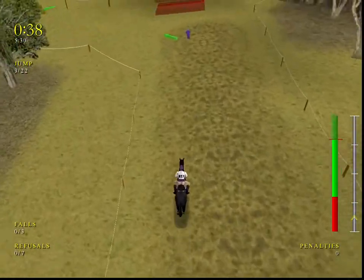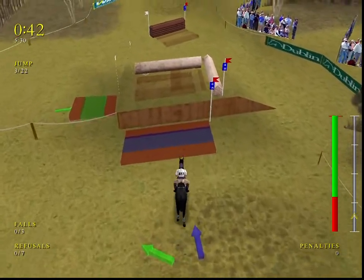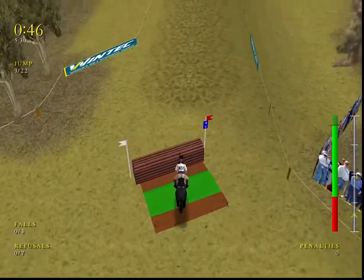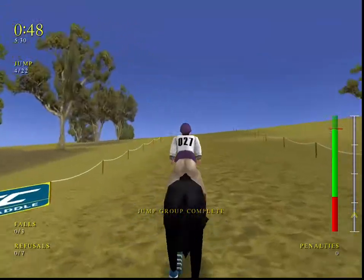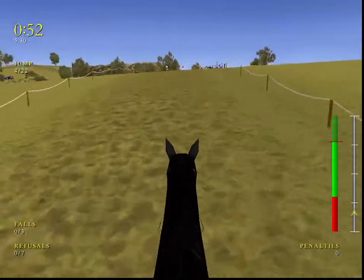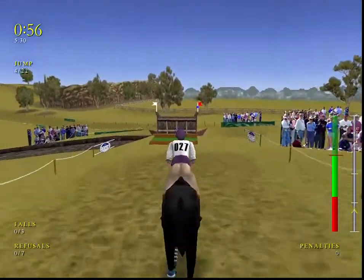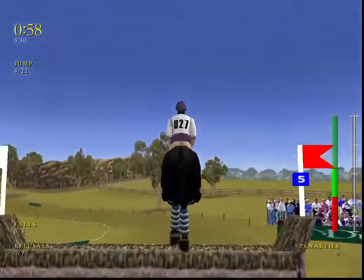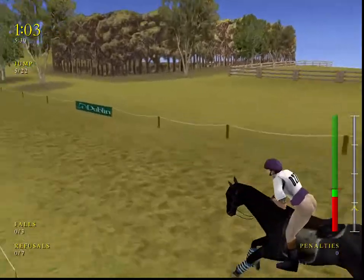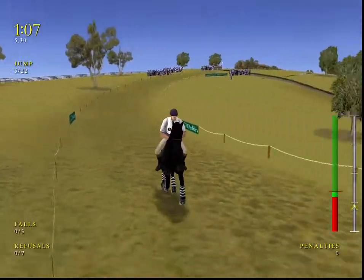Down now to the first big test: fence four, the pimple. He does that well. This horse has a great style of jumping. Easily over the Big Bang. Looking very determined. The next two fences combine together to make the wood piles.